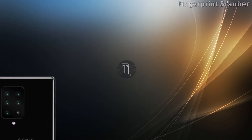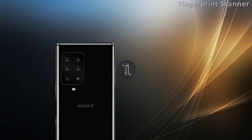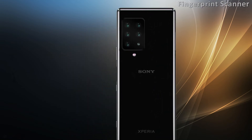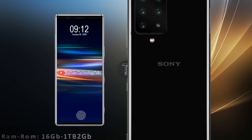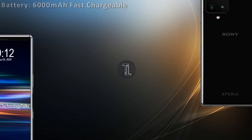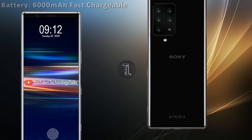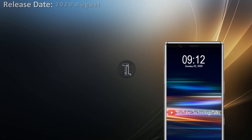It features a 32-megapixel front camera with autofocus and an in-display fingerprint scanner. This amazing phone contains 16GB of RAM and 1GB of internal storage. Let's talk about the battery — the handset is equipped with a 6000mAh battery capacity. This phone will be released in August 2020.